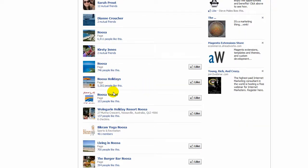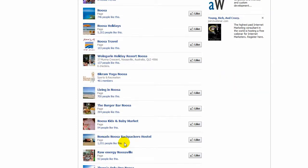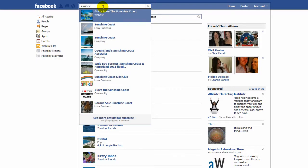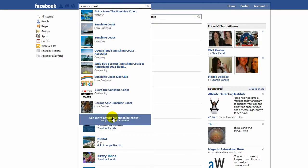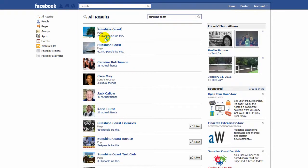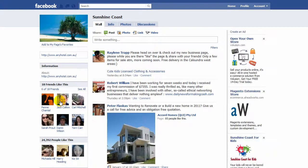There's Noosa Holidays. Scrolling down - there's only one Noosa. So there are some pages here with those keywords where you might be able to contact the owner of the page and ask them to put a reference to your page. We'll go back to Sunshine Coast and for argument's sake we'll go to this one here - Sunshine Coast - it's got 24,392 people liking it.